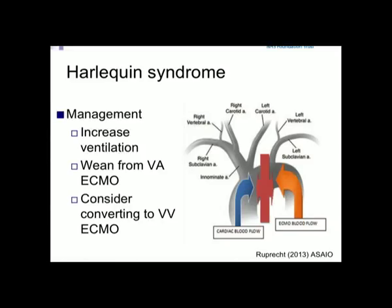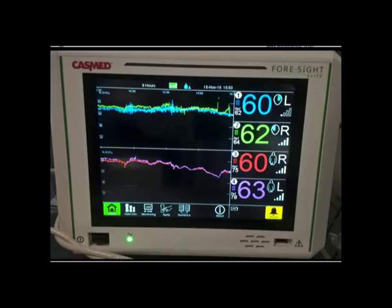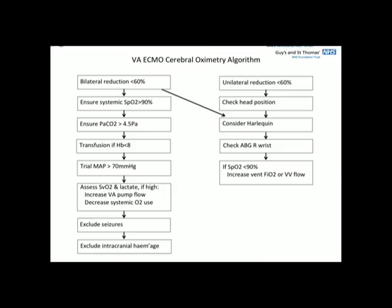We need to think carefully about managing the improving heart — particularly Harlequin syndrome, where the heart is ejecting deoxygenated blood because the lungs have yet to recover. The first step is to increase ventilation; if that's not possible, consider moving to VV ECMO. Monitoring is key — patients often don't have a pulsatile circulation, so we use NIRS both cerebrally and on the foot, with a clear schema for nursing staff.